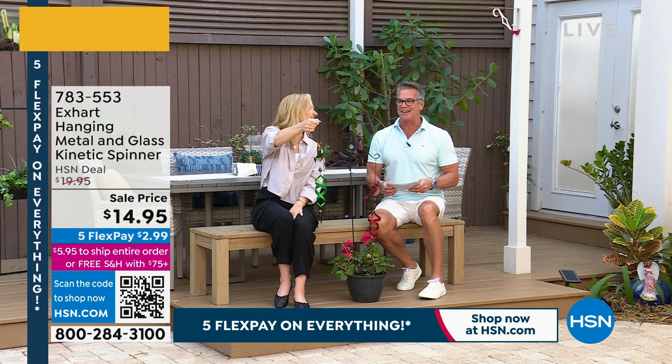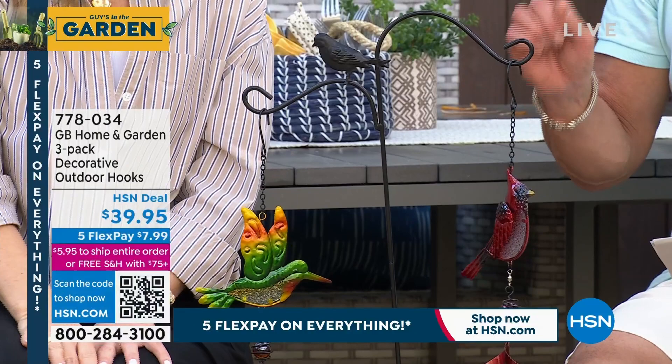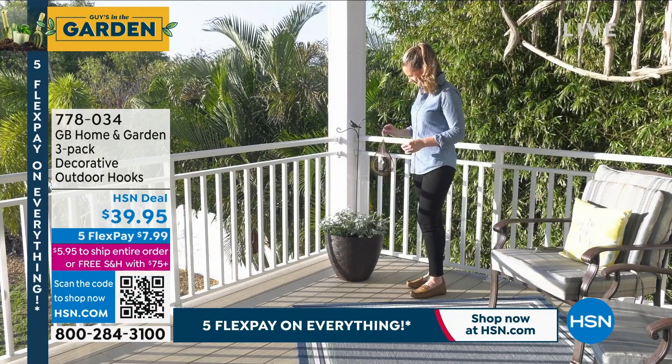If you want to grab that, you can. We also have shepherd's hooks available — everybody that orders will get three of them. Your choices are three birds, three butterflies, or three plain hooks. They're $39.95, item number 778034.